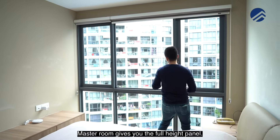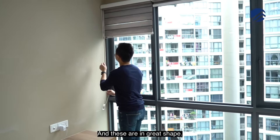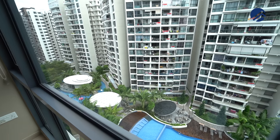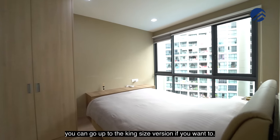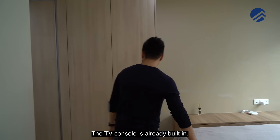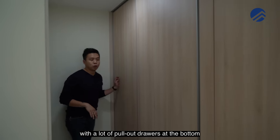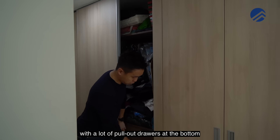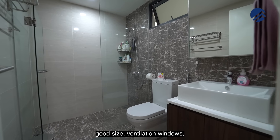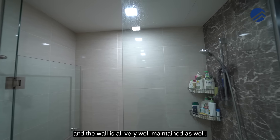The fourth bedroom gives you a full-height panel. Similarly, the rainbow blinds have been done and are in great shape. This looks almost north — totally no afternoon sun. You can have a queen bed or go up to king size if you want. The TV console is already built in and there's a four-panel wardrobe system with pull-out drawers at the bottom already installed. Your own ensuite bathroom is good size — ventilation windows, tiles on the floor and wall are all very well maintained.